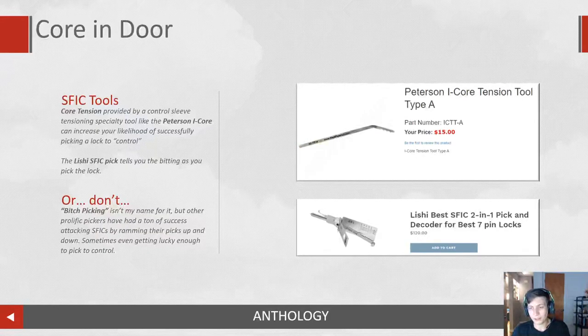I also have a photo of the Leishi Best SFIC two-in-one. This is a decoder for Best SFIC locks — it serves as the operating key as you pick. So you put tension on the core and you're able to decode it using the chart on the right-hand side. They're a little spendy, so I don't carry one, but I do have a couple for non-Best SFICs.